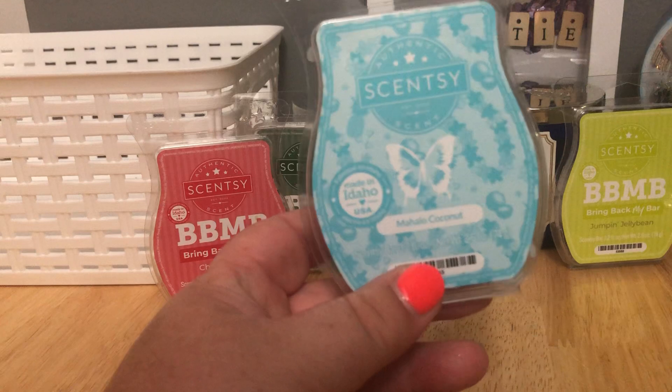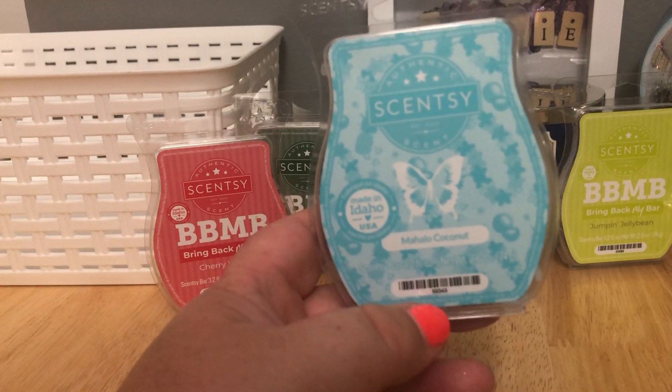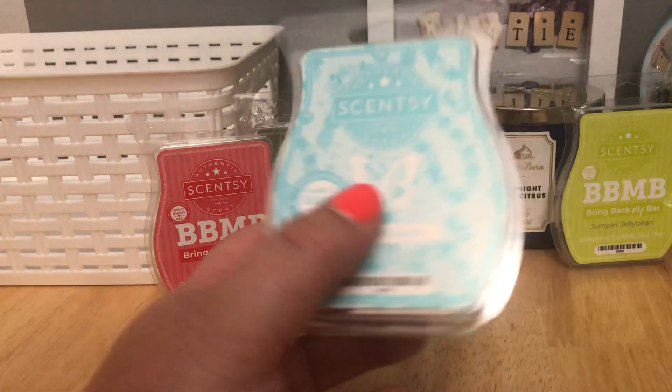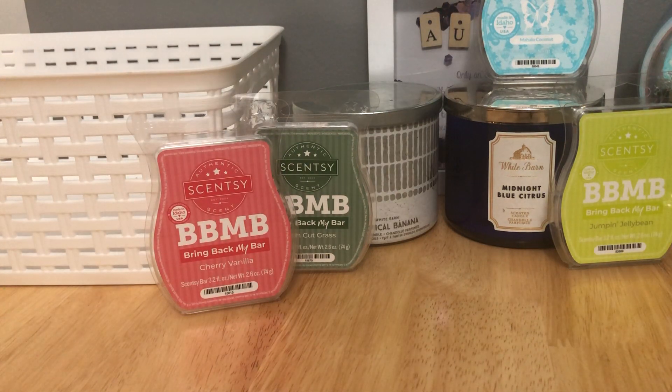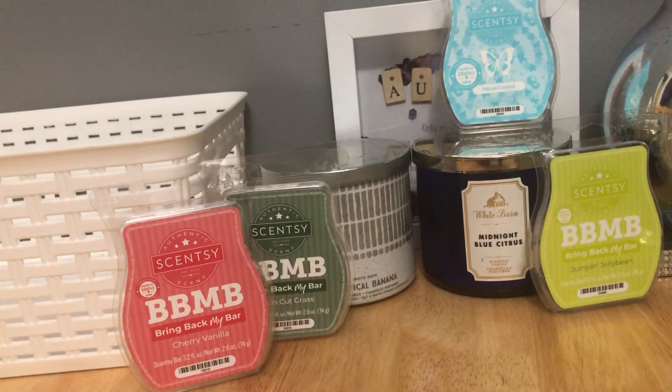I had to stand over the warmer to smell Mahalo Coconut, which is sad because it is a really pretty scent. Maybe in a room spray it would be amazing. I know people love that scent, but I found the performance really disappointing. I don't know if it's just my open concept space or what, but that was a letdown. I'm using a different camera today so I'm a little off my game.